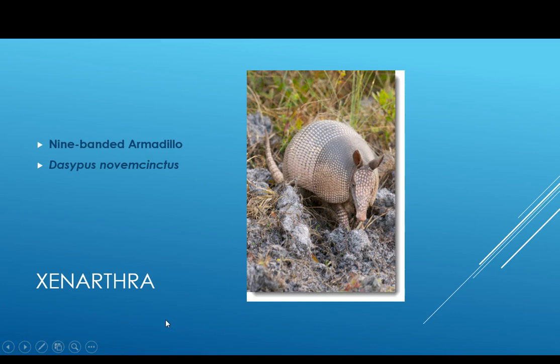The order Xenarthra includes the armadillos. There's only one species of armadillo in North America, and it's the nine-banded armadillo.